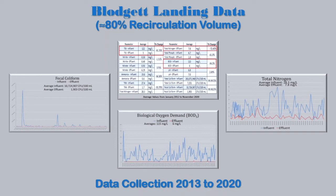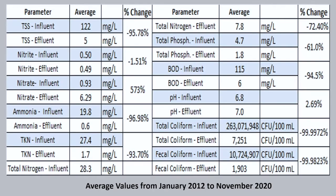Looking at treatment levels: TSS coming in averages about 122 mg/L, and the effluent is getting below 10 — single digits, averaging five mg/L. That's a little over 95% reduction. Total nitrogen shows a 72% reduction. BOD is looking good as well — both BOD and TSS are sub 10 mg/L, which is what we would expect from sand filters. This data is accumulated from January 2012 through November 2020.